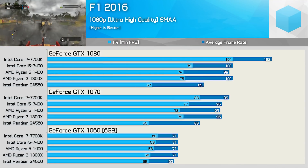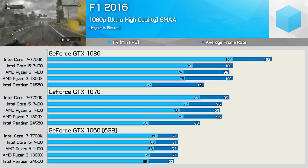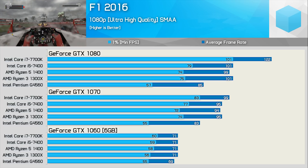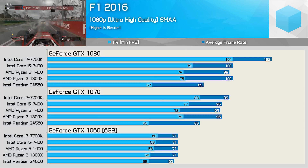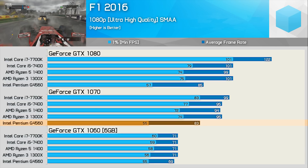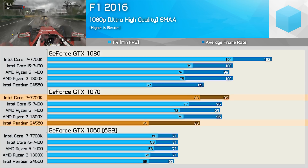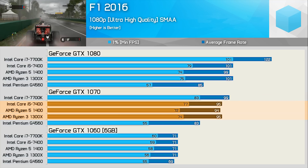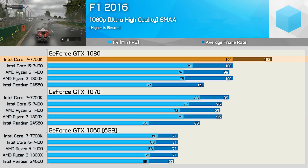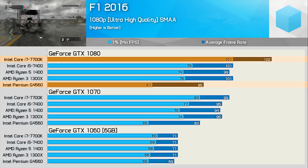Moving on we have the F1 2016 results — I'm using the older version as F1 2017 came out after I gathered most of these results when testing the Ryzen 3 CPUs. With the GTX 1060 most CPUs share the same 71 fps average, though there is a small difference in 1% low results. Things change massively once we step up to the GTX 1070 — the G4560 falls quite far behind, especially in 1% lows, at 33% slower with just 55 fps versus the 7700K's 83 fps. With the GTX 1080 the 7700K is fully unleashed, almost 80% faster than the G4560.